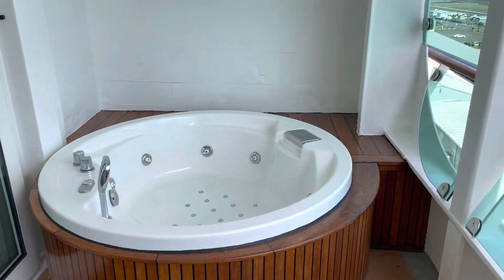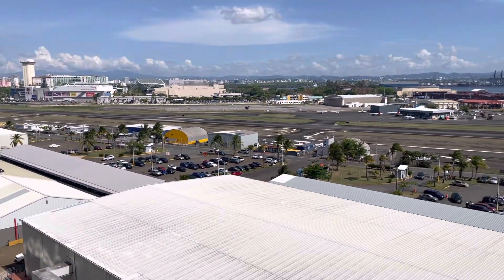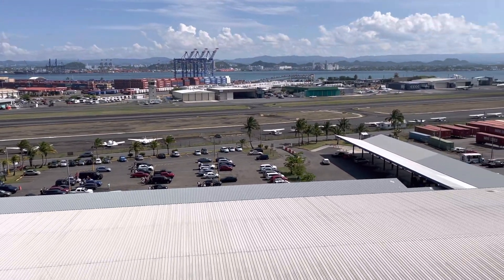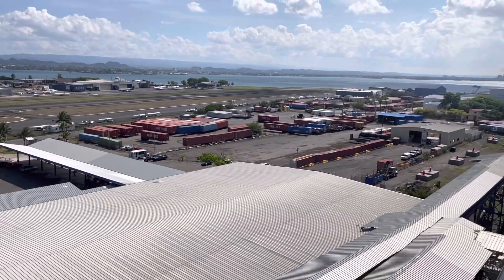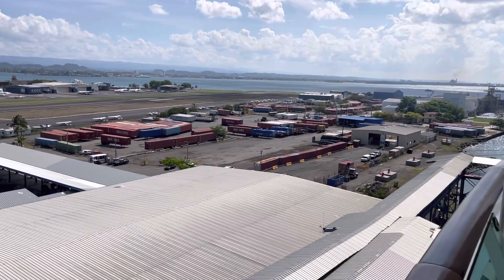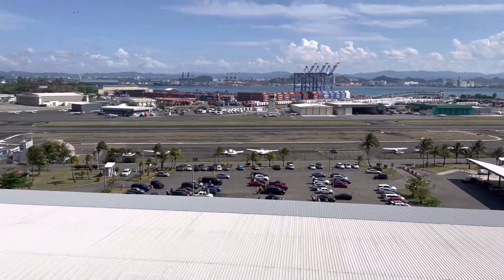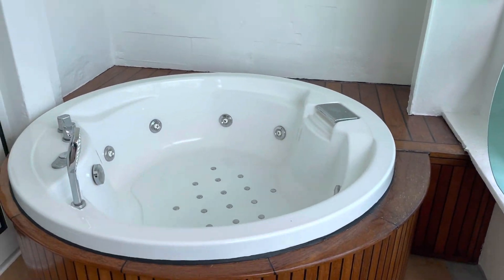We are on board Royal Caribbean's Voyager of the Seas, Royal Suite 1620, alongside here in San Juan, Puerto Rico. Please like and subscribe and hit the bell so you'll get notified on our next suite tour. This is Ken, your favorite pinnacle — we will see you at sea. Thank you.